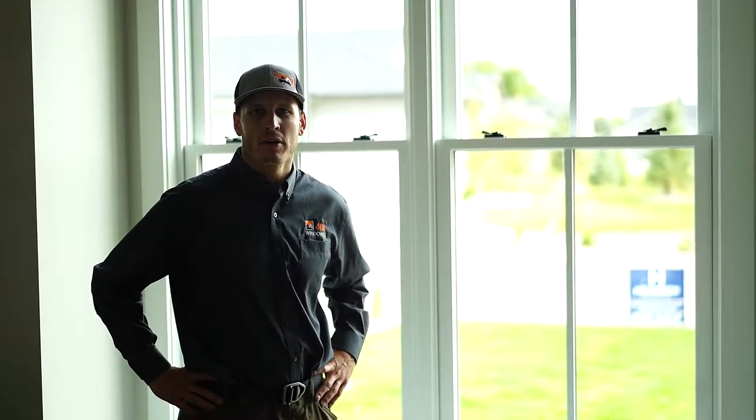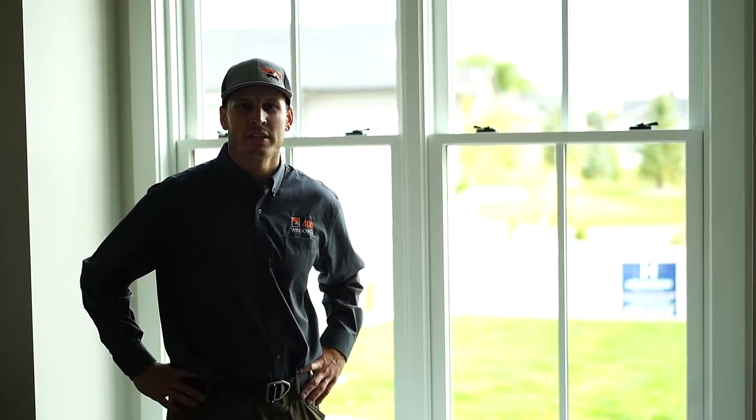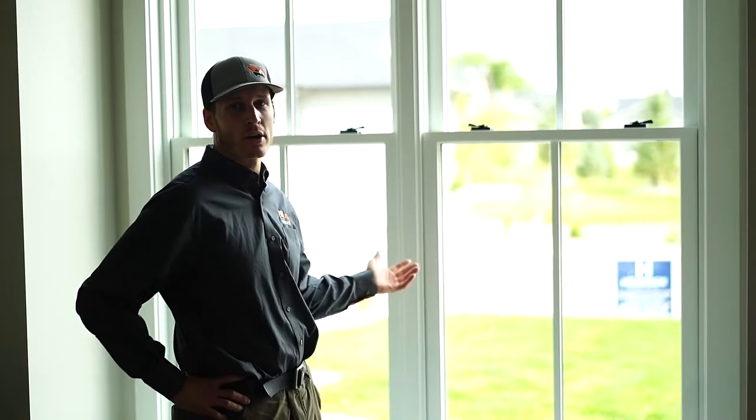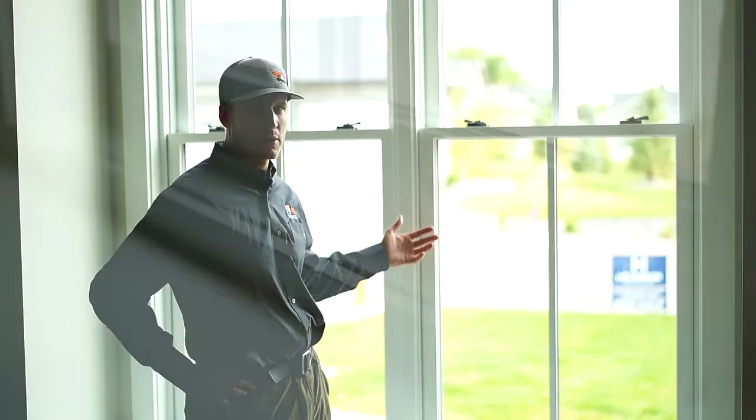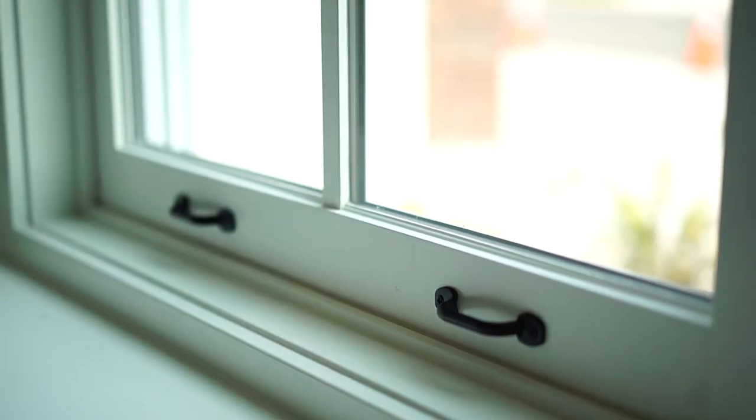Hello, this is Aaron Ria with the 406 Window Company. Thanks for scanning the QR code. We are at the Helgeson Parade of Homes on 2506 Mountain Range, showcasing a new product from Sierra Pacific, the Westchester Double Hung. It is a wood clad window, meaning it is clad with extra aluminum on the outside, powder coated, and on the interior it's wood.